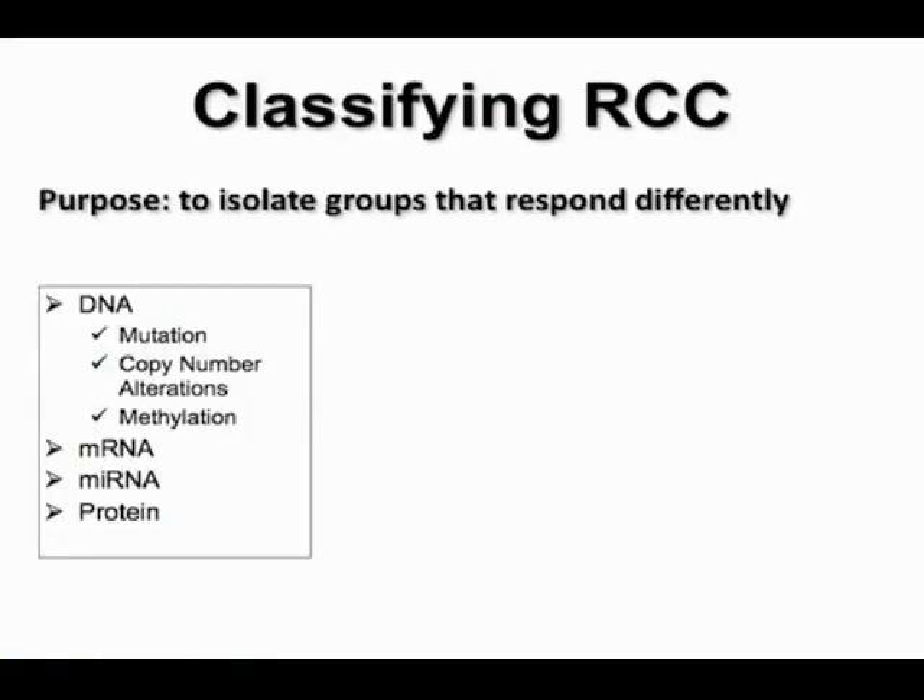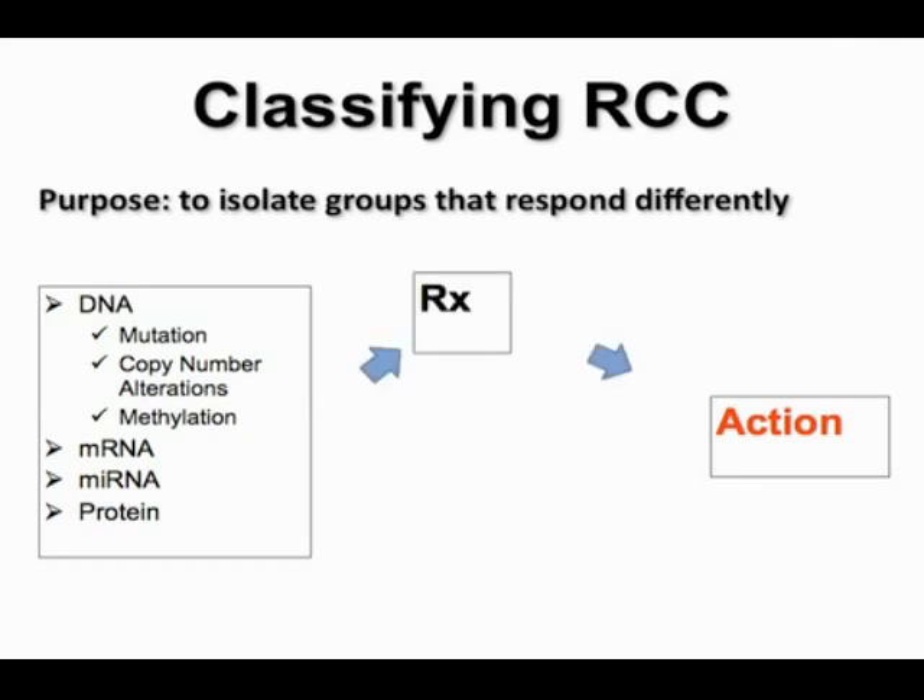We heard very exciting data from the TCGA, courtesy of Kim. We are interested in classifying renal cell carcinoma based on a number of different factors — whether at the DNA level, mRNA, microRNA, or protein. Ultimately, we are primarily interested in isolating groups of patients that respond differently to therapy, and in being able to identify actionable classifiers.